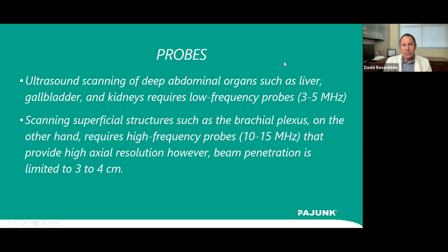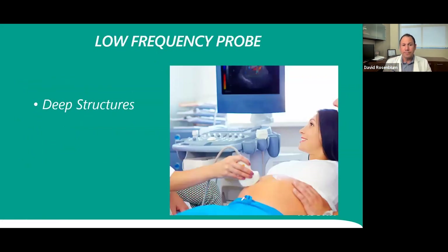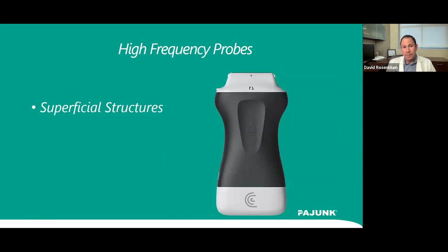With newer machines, some higher-frequency probes can see deeper, giving more versatility. Sometimes curved lower-frequency probes are useful for certain nerve blocks — for instance, the infraclavicular brachial plexus block, where you need that curve to get between the clavicle and the probe. Here's a picture of a deep scan with a low-frequency curved probe, and here's the high-frequency probe for superficial structures.